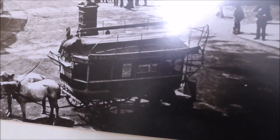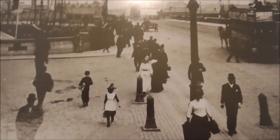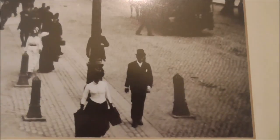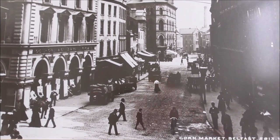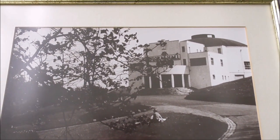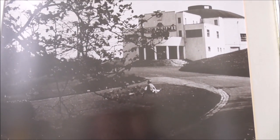Look at the old tram and look where the ships are — they're sailing ships. Boy, we have come a long way. This is Queensbridge, my goodness, and we're looking down the Corn Market from High Street I believe.